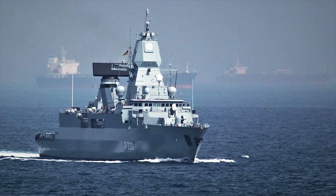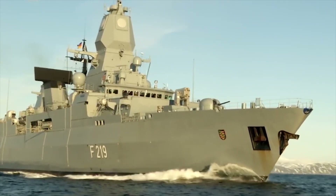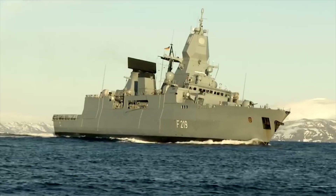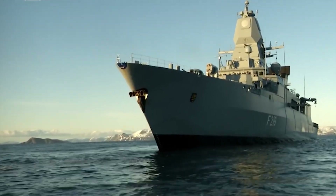The backbone of the fleet is the Sachsen-class frigates, which are equipped with advanced weapon systems and can perform a variety of missions including air defense, anti-submarine warfare, and surface warfare.